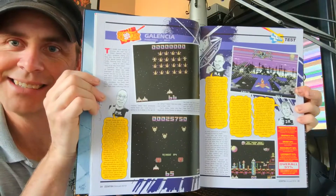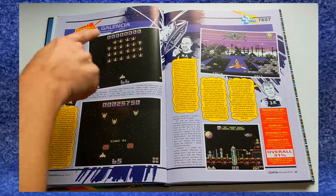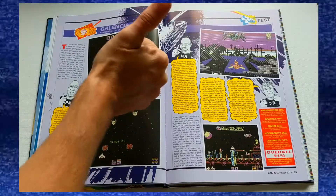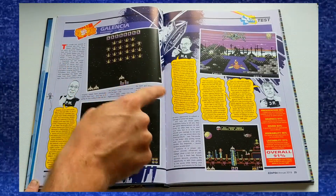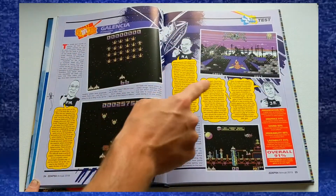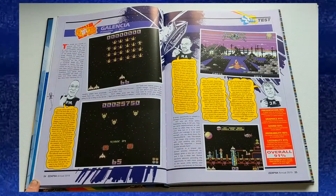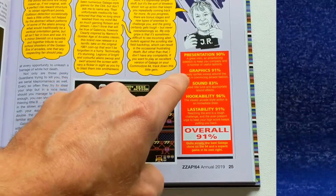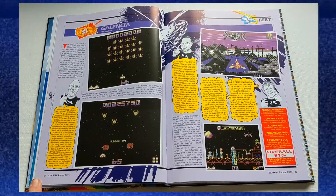This is Galencia, one of my favourite games of the last couple of years. Up top here you have the name, who published it and what year it came out. It's got a Sizzler, which means it's excellent. Here's the main description of the game with the story and all the other little elements. Then we've got the three reviewers and they all give their own unique opinions on the game. Here is the final score — it's rated under presentation, graphics, sound, hookability, lastability and your overall, which got 91, which is excellent.